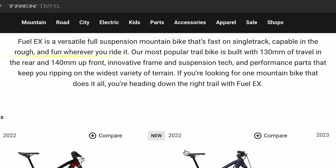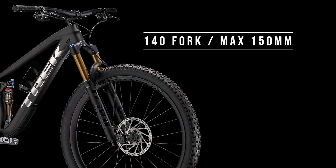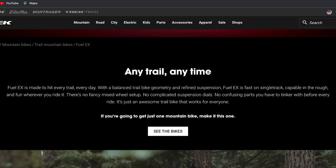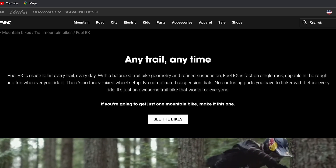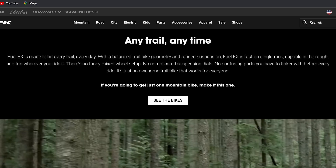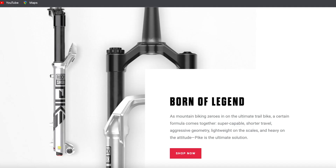The Fuel EX is a 130/140 trail bike — 130mm of travel in the rear, a 140mm fork, with a max capable fork of 150 millimeters per Trek's recommendation. So definitely within the trail bike range, and you're going to find the Fuel EX specced with something like a Fox 34 variant or maybe a RockShox brand fork.